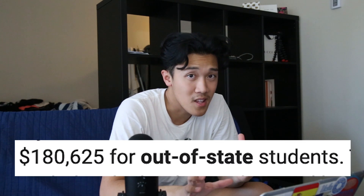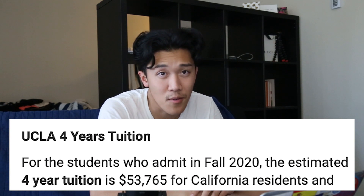Before I dive in about how much I paid for my UCLA degree, let's talk about the cost of the UCLA degree. A degree at UCLA for out-of-state students is roughly around $180,000 for all four years, and $53,000 for California residents. It's a lot cheaper for people who are in-state.